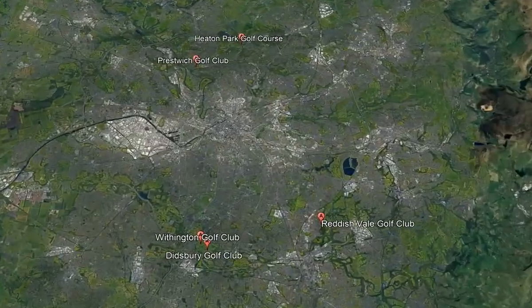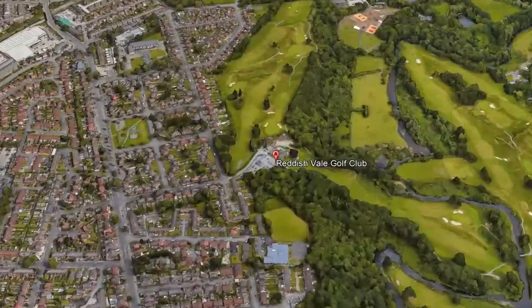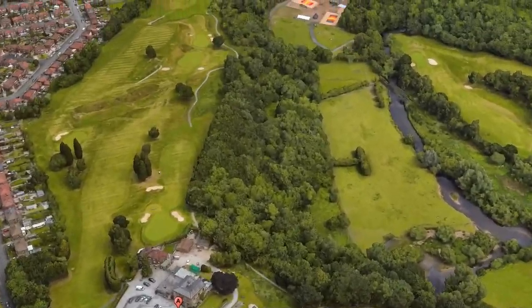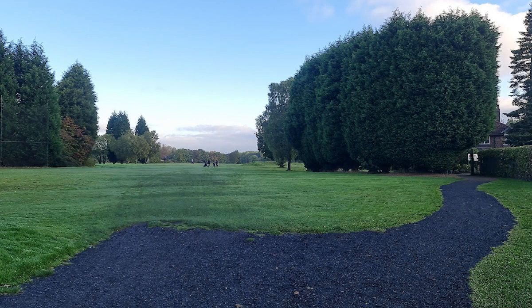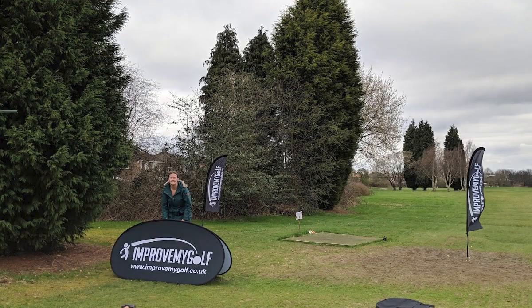Moving us quickly into number 4, Reddish Vale Golf Club, a 4.6 out of 5 with 235 golf reviews to choose from. It was built in 1912 by Alister MacKenzie, the doctor of golf and world-famous golf designer. This is a top 100 golf course in the country, almost year in and year out, by major golf outlets.